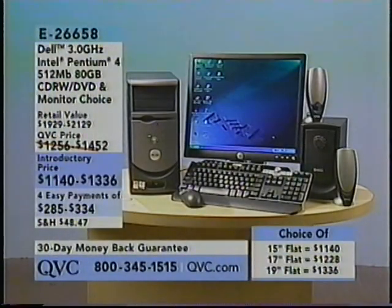Good evening everyone, my name is Dan Wheeler. Welcome to the Computer Shop on QVC. Tonight we have two great computers to talk about in the next hour. We have both a notebook for those of you that want to work portably — it makes a great graduation gift for high school students going off to college — and we have a desktop. This is the Dell 3.0 GHz Intel Pentium 4.